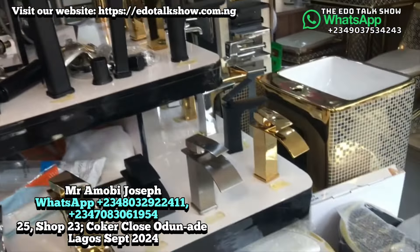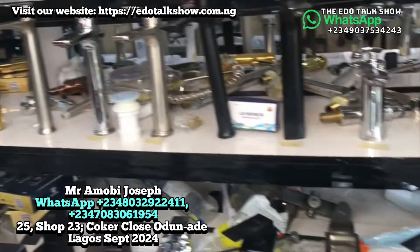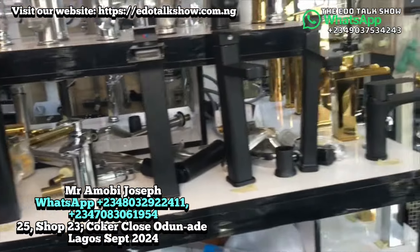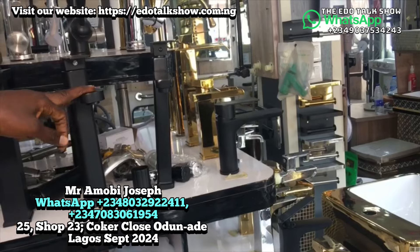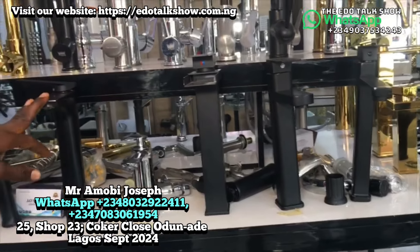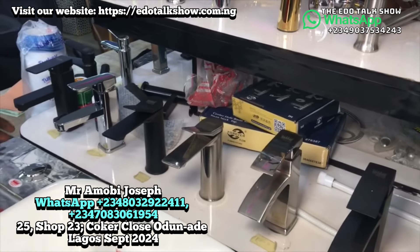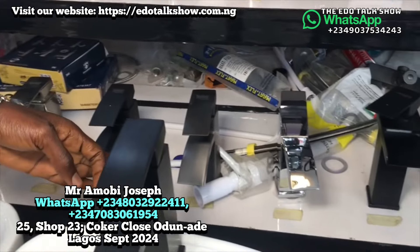Basin taps are for cabinet basins with tabletop designs that need a long tap. We have cold-only basin taps at various prices: one style goes for 35,000, another for 40,000, and another for 50,000. We also have short basin taps — the short one goes for 25,000, and another short version goes for 30,000.